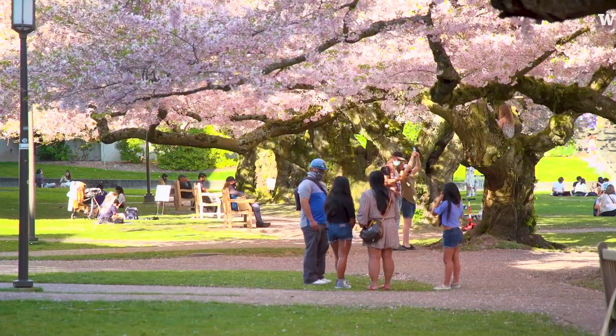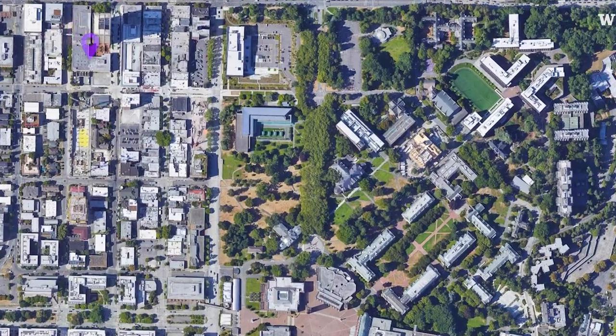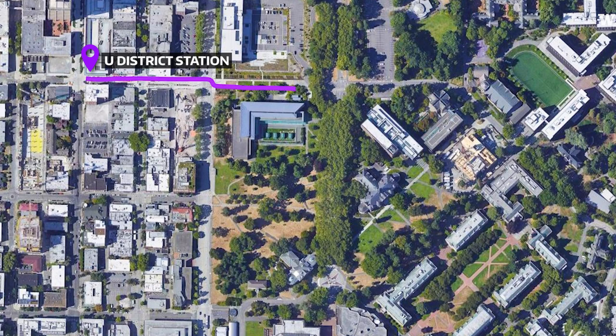Some things to consider while you're planning your trip: if you would like to avoid the crowds, I would recommend coming in the morning or during the weekdays. A great way to get here is through the Link Light Rail — you don't even have to park or drive here. The University District stop is just a few blocks away.